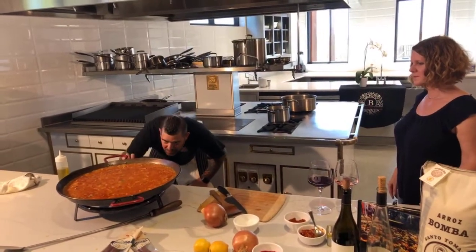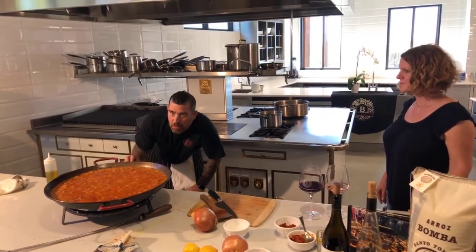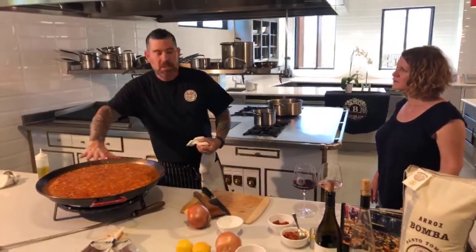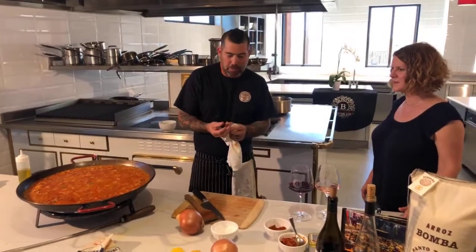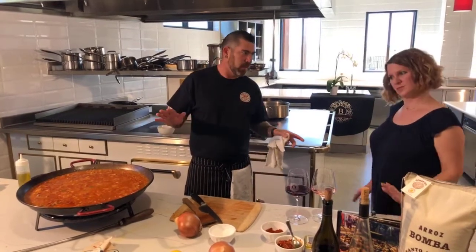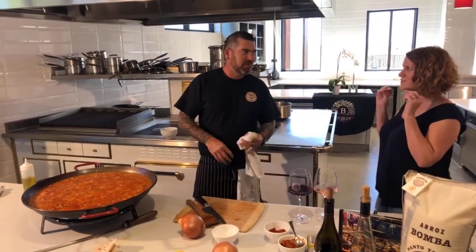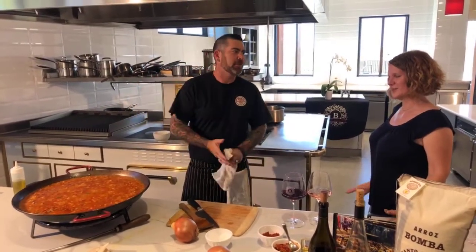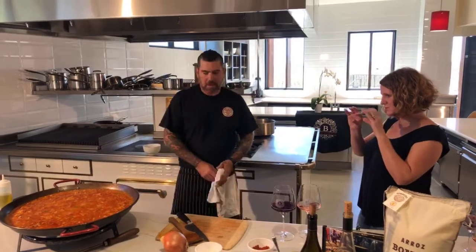Now I want to get the heat adjusted because it's a little high. I don't want to develop the socarrat too fast. The socarrat is the caramelization at the bottom of the pan — as you're cooking, the rice evaporates the stock and then builds a crust on the bottom of the pan. That is the sacred part, as Spaniards say. As long as you don't scorch it too badly, you're doing it just right. It can be crispy brown, even dark brown — but as soon as you get black, you've gone a little too much. This will take about 20 to 30 minutes.